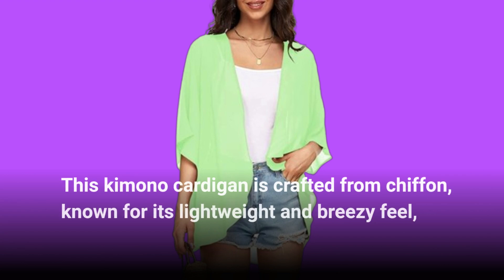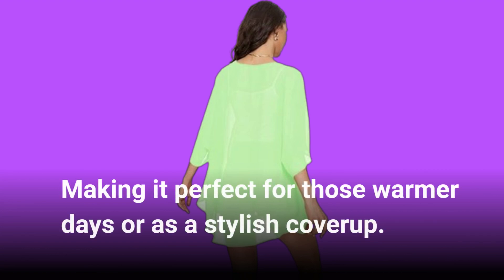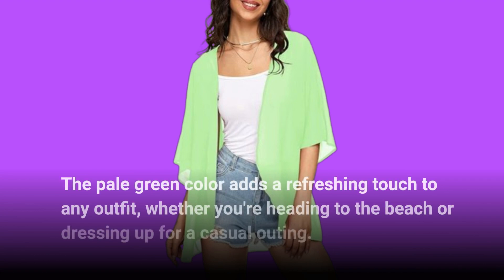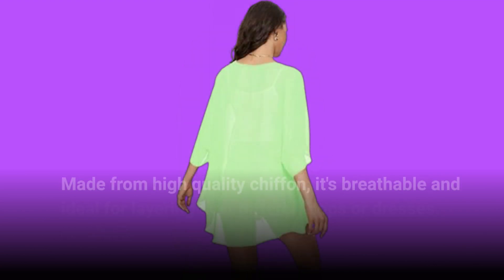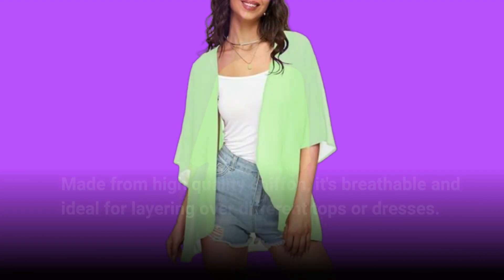This kimono cardigan is crafted from chiffon, known for its lightweight and breezy feel, making it perfect for those warmer days or as a stylish cover-up. The pale green color adds a refreshing touch to any outfit, whether you're heading to the beach or dressing up for a casual outing. It features puff sleeves and a loose, flowing fit which not only looks elegant but also provides comfort.